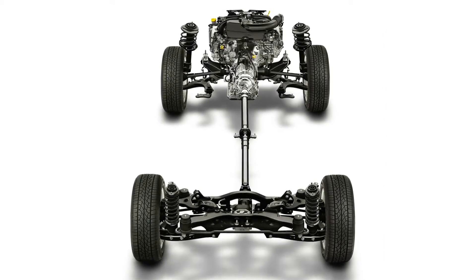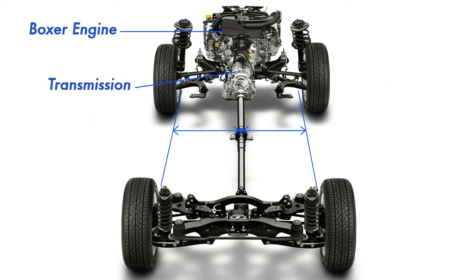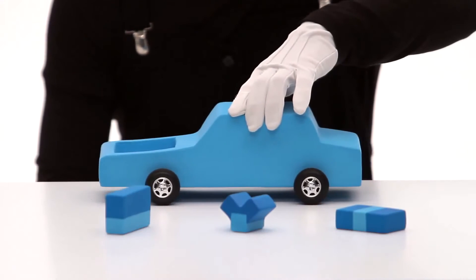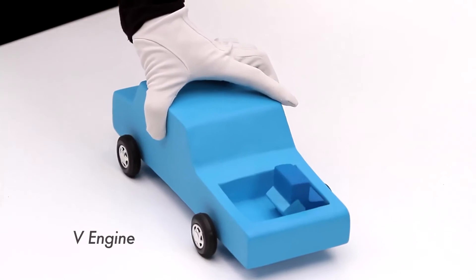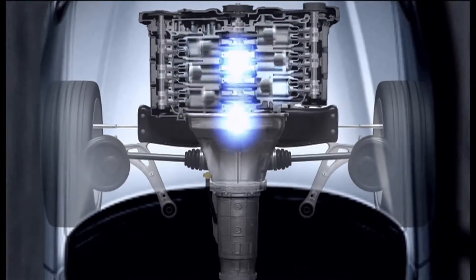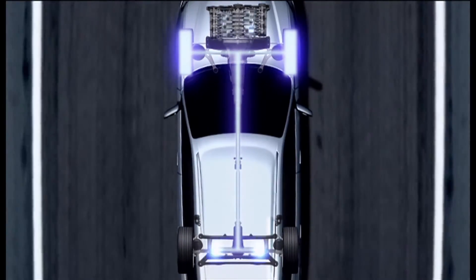The propeller shaft is positioned along the center of the car, with the horizontally opposed engine, transmission, and 4WD system laid out in a horizontally symmetrical plane. This layout maximizes the potential of the boxer engine's advantages — namely its horizontal symmetry and low center of gravity.